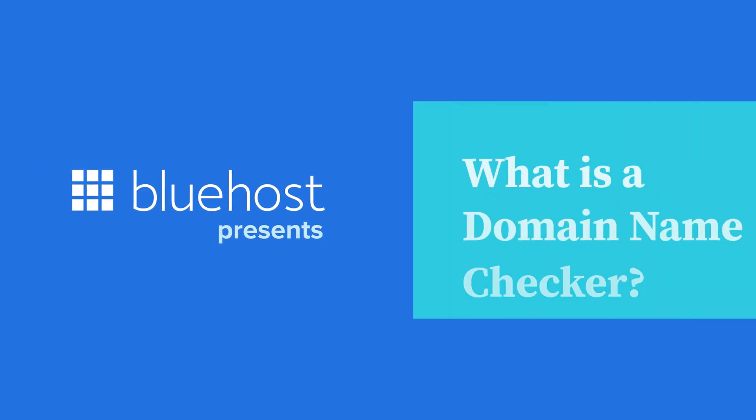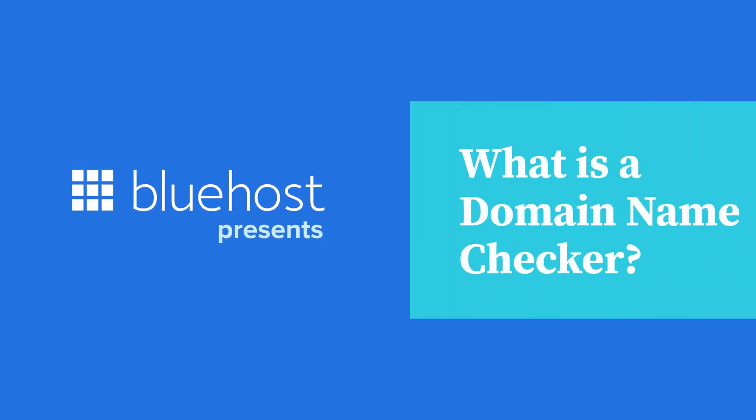When you're ready to take your brand or business to the next level and go from inspiration to the internet, what's your go-to move? My name is Devon and today I'm going to talk to you about domain name checkers.